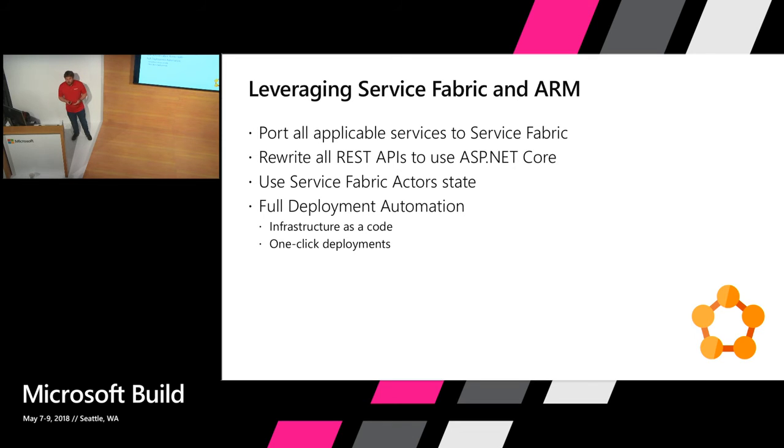What we mainly did during the migration: we ported all applicable services to Service Fabric — almost every single service, maybe with one exception. And we decided, as a strategic long-term investment, to rewrite all our REST APIs to ASP.NET Core. Not only because it's much easier to self-host ASP.NET Core applications — which is a requirement for Service Fabric — but also because all the development and performance improvements are happening in the ASP.NET Core world, not in the old ASP.NET. We also decided to fully utilize Service Fabric actor state, which helped us achieve the data locality and speed I was talking about. And because Azure Resource Manager was available at this time, we decided to do full deployment automation — infrastructure as code, everything automated as much as possible to achieve truly one-click deployments.